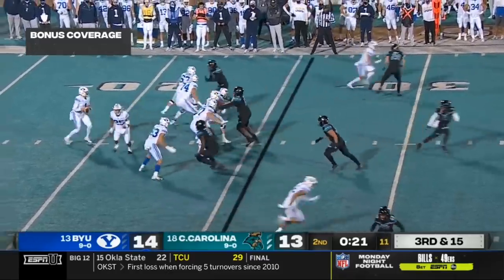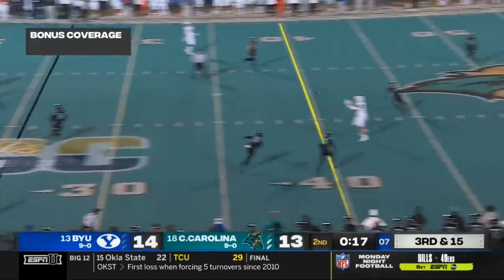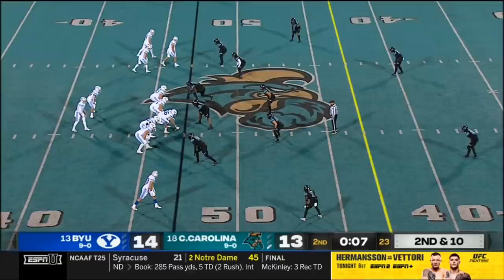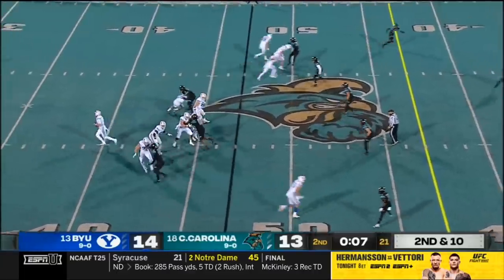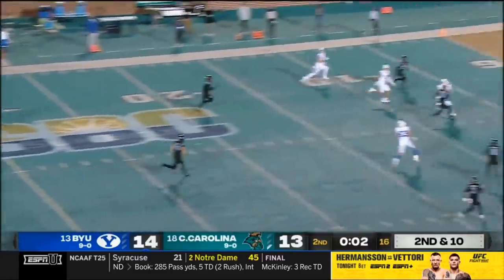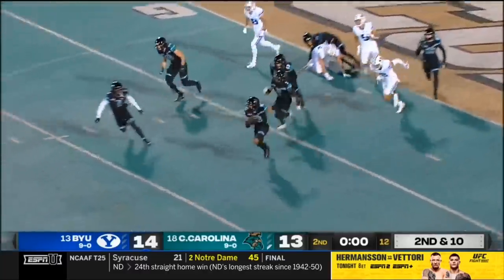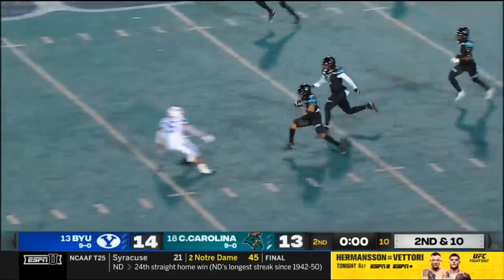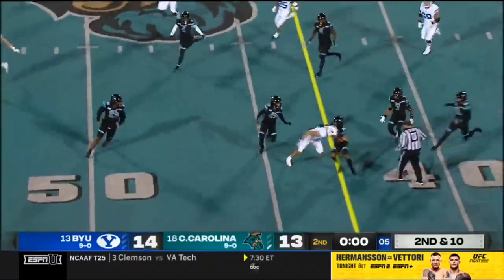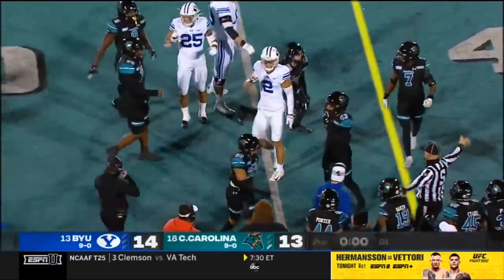Back on the 26-yard line. Wilson — the roll to the right, throws back across his body and connects. That'll be enough for the first down out to the 46-yard line. Wilson, this will be the final play of the half. It's going to get to the end zone and it's going to be intercepted on the goal line, returned to the 40-yard line. And a sensational end to the first half.